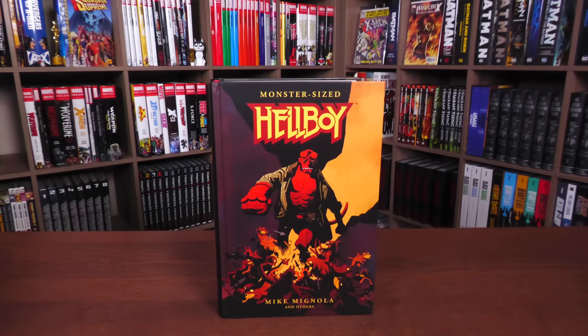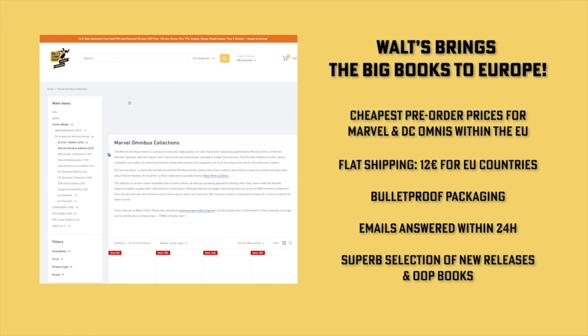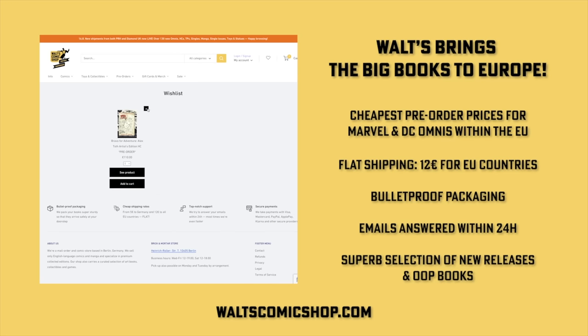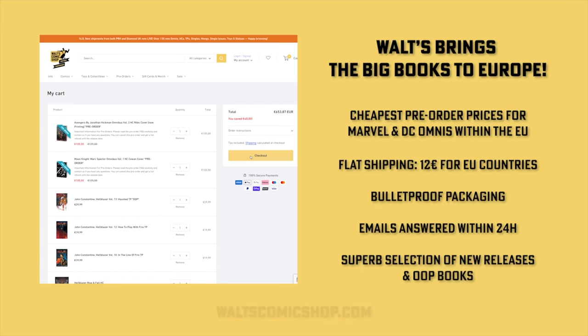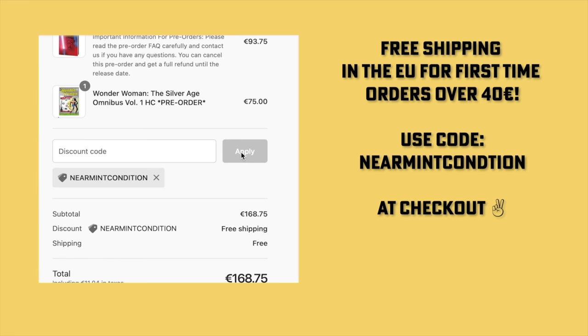If you're interested in purchasing this big monster-sized book, don't forget to check out our sponsors. If you're in Europe, definitely check out Walt's Comic Shop in Berlin, Germany — they have the cheapest pre-order prices, a flat shipping rate of 12 euros for all EU countries, and emails answered within 24 hours. Visit waltzcomicshop.com and use the code Near Mint Condition at checkout for free shipping for all EU countries with your first order over 40 euros.